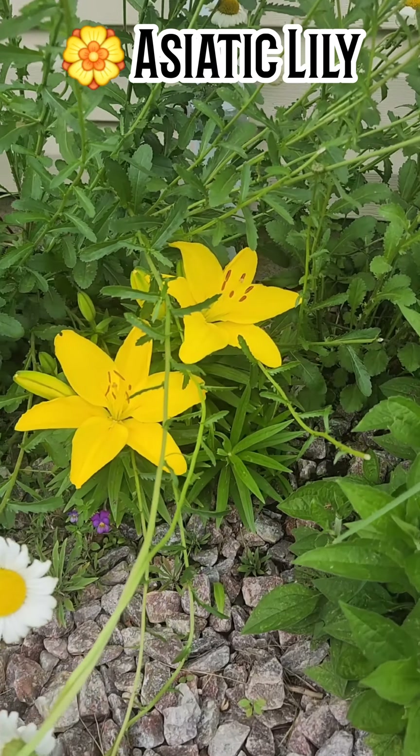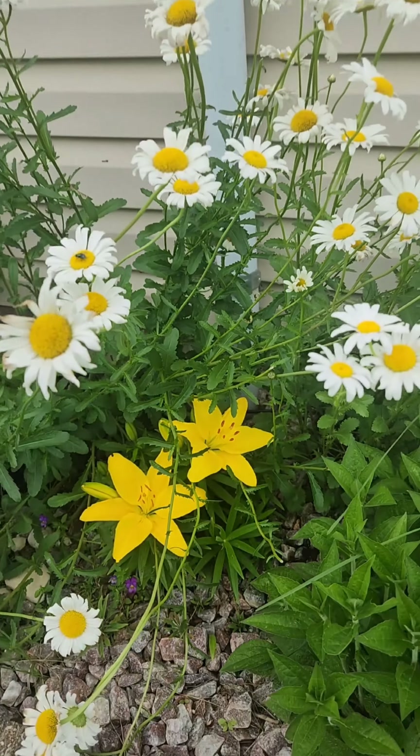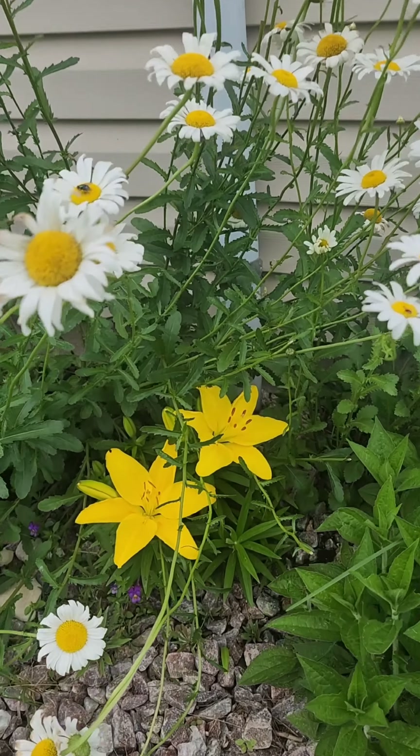Oh my gosh, that rain yesterday did this garden well.